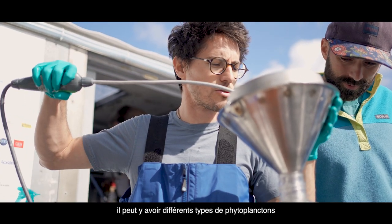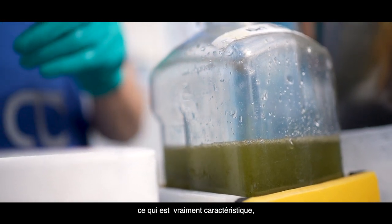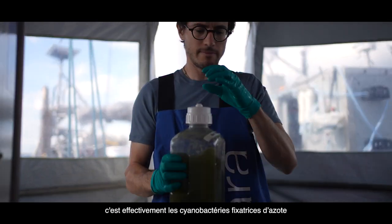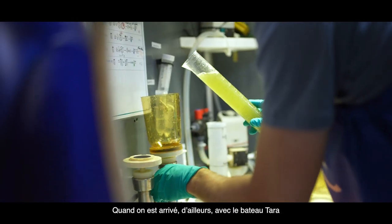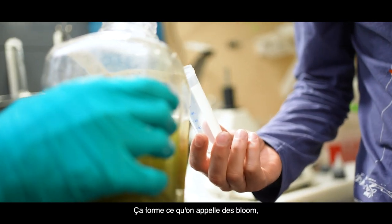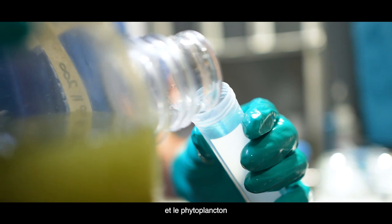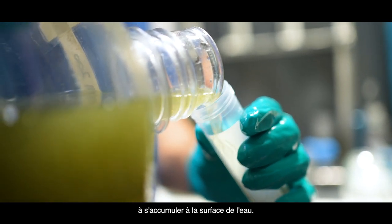In terms of the different regions, there can be different phytoplankton species that tend to be favored. Here in the Baltic, what is really characteristic is the nitrogen-fixing cyanobacteria. When we arrived with the TARA boat, we could see them with the naked eye. They form what we call blooms, very large ones. The water becomes very, very green, and the phytoplankton tends to accumulate at the surface.